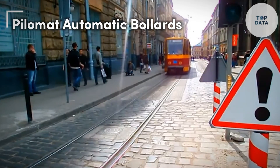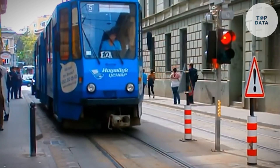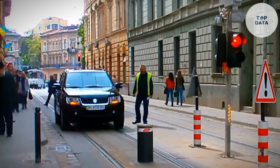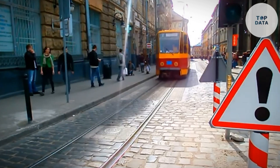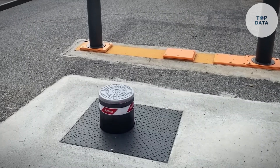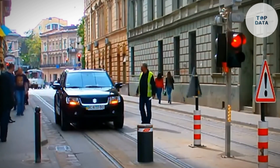Pilomat Automatic Bollards — need security that blends in but rises to the challenge? Pilomat provides a diverse range of automatic bollards that discreetly rise from the ground, transforming into powerful barriers against unauthorized vehicles. Pilomat bollards come in various options, from slimline and sleek to high-security stainless steel finishes. When deactivated, they retract seamlessly into the ground, allowing smooth pedestrian and vehicle flow. A simple button press or access control system activation causes these bollards to rise swiftly, creating a secure barrier within seconds.